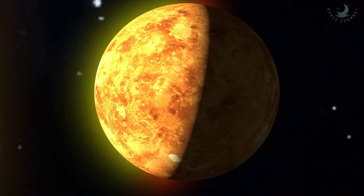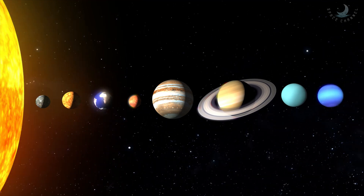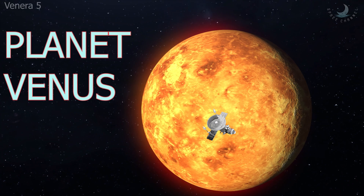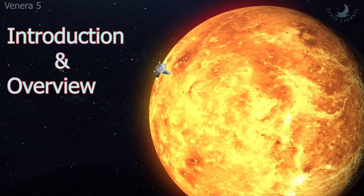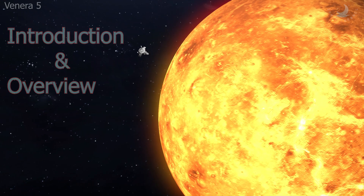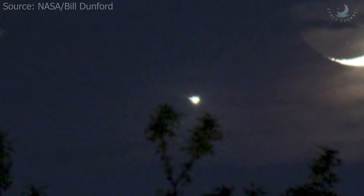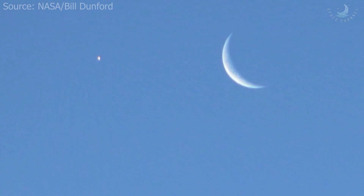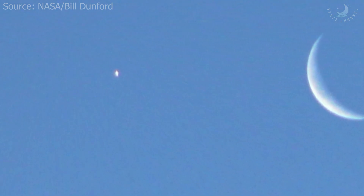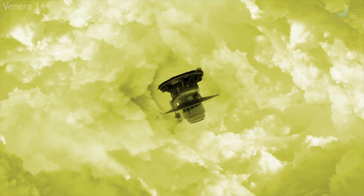Venus, the second planet from the Sun and first in the habitable zone, is the hottest planet in our solar system. The scorching planet is named after the Roman goddess of love and beauty because it shone the brightest among the five planets known to ancient astronomers. In ancient times, Venus was often thought to be two different stars — the evening star and the morning star.